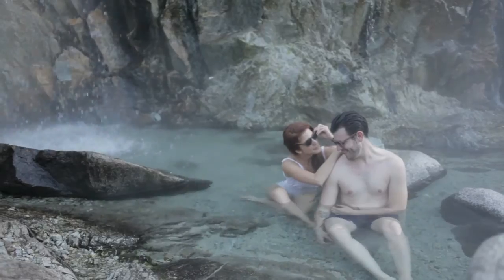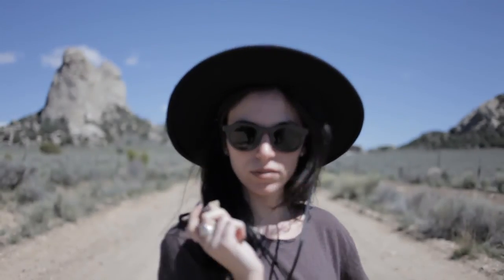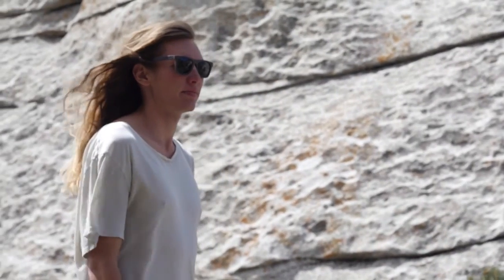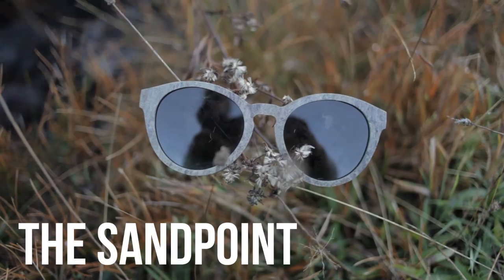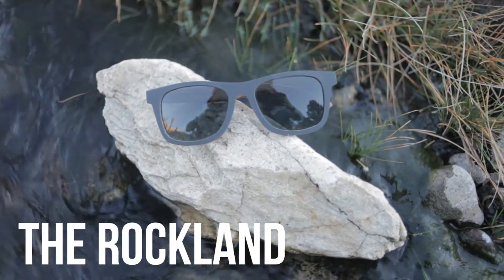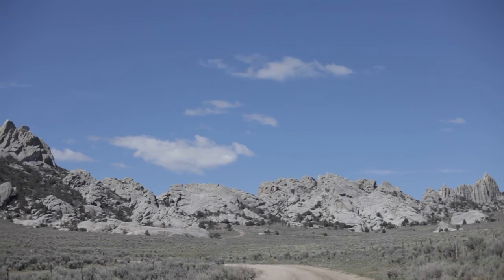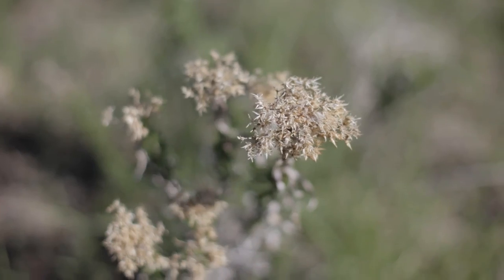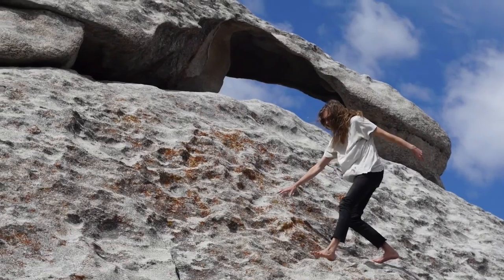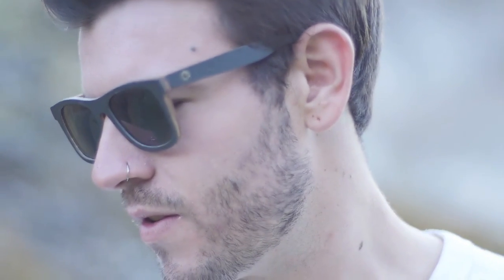The Sticks and Stones collection also provides all the features that have become standard with Proof Eyewear, from polarized lenses to spring-loaded hinges. With three unique silhouettes in two colorways each, we've got you covered no matter what your fit or style may be. The earthy tones of this collection represent the rustic, natural materials they were created from. Slate offers a look that is unachievable with any other material.